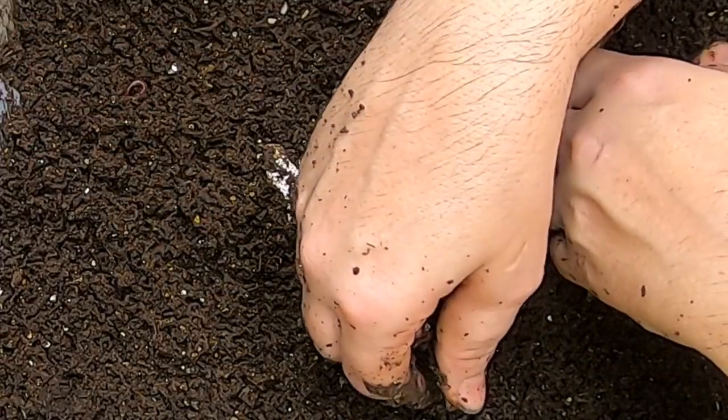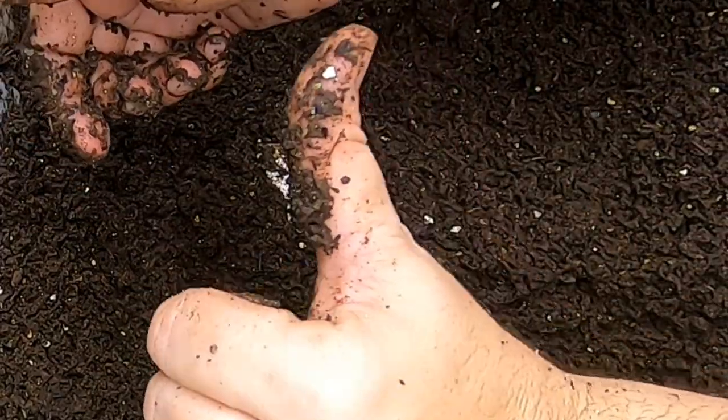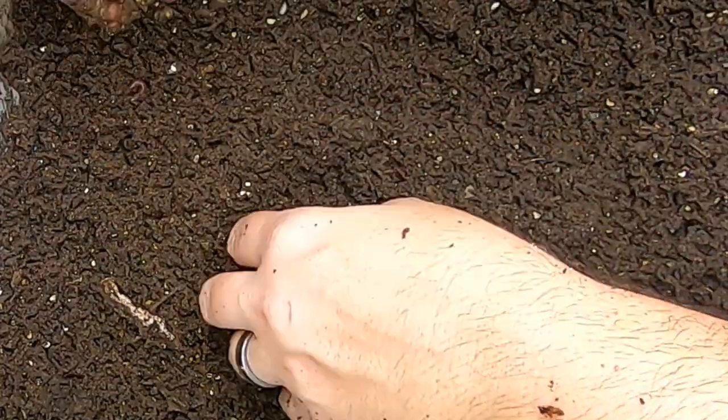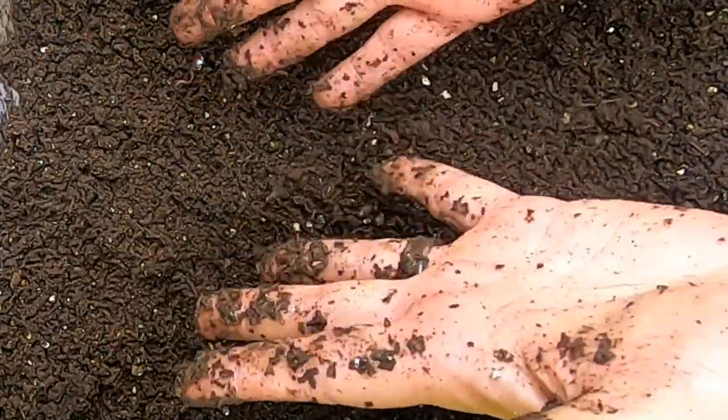Alright guys, just a quick update on the cocoon-only bin. If you like the video, give it a muddy thumbs up. If you're not a member of my worm family, click that subscribe button, and if you want to know what I'm doing, ring the bell icon. Thanks for hanging out with me and my worms — everybody have a good day!